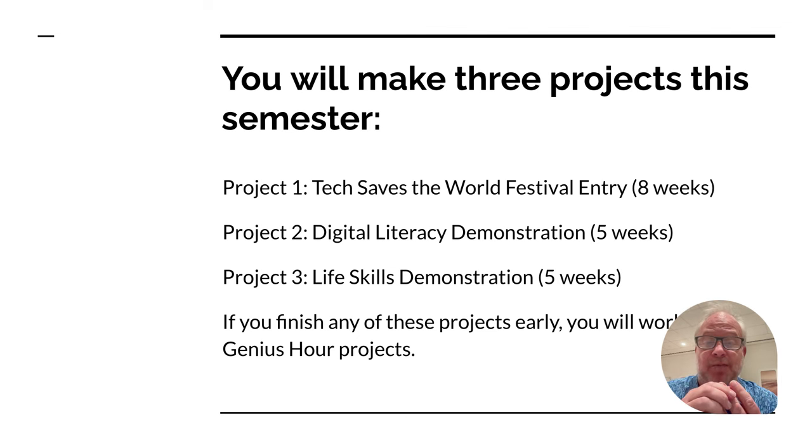Number two is a project about digital literacy — things like digital citizenship, how to honor copyrights online, and how to write a proper email. There could be a lot of different things about digital literacy, basically online work. Make it cool, make it interesting.